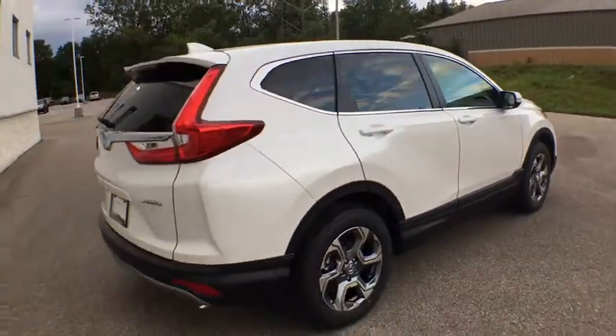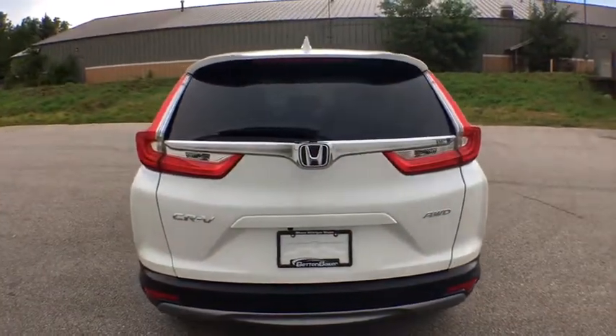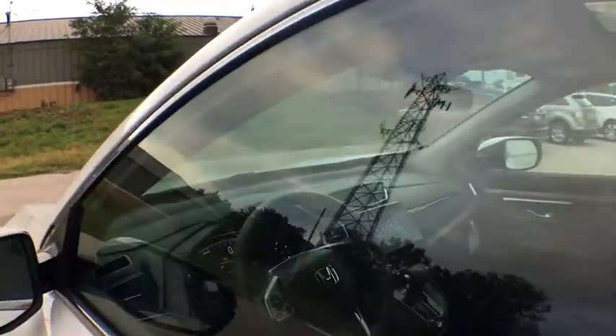Here are some of this vehicle's great options: traction control, dual airbags, alloy wheels, power steering, four-wheel disc brakes, compass, trip computer, security system, electronic stability control, and fog lights.